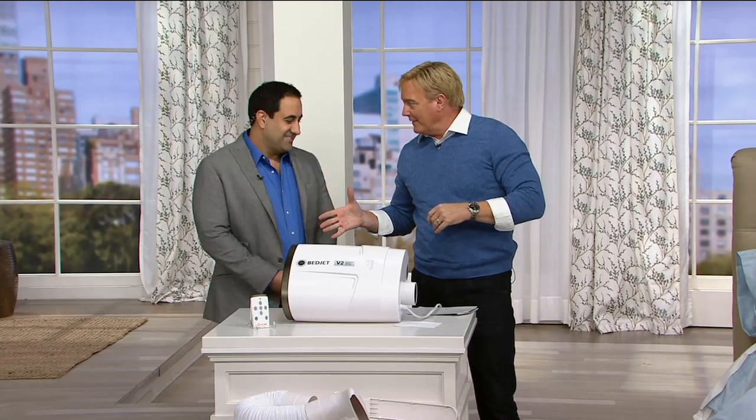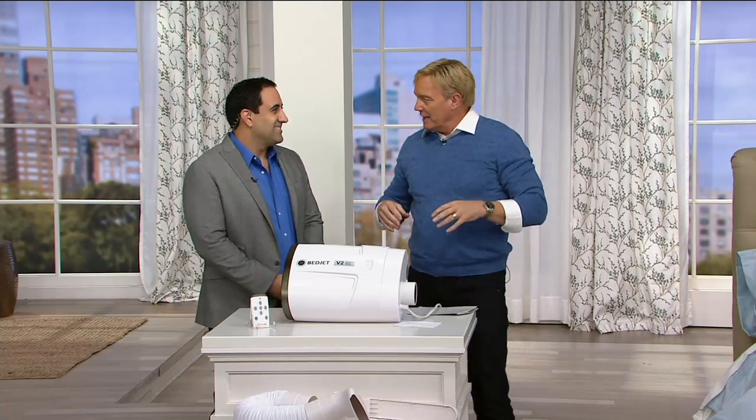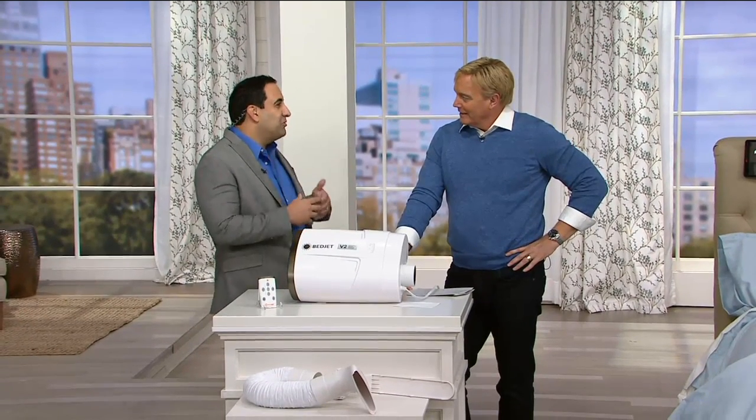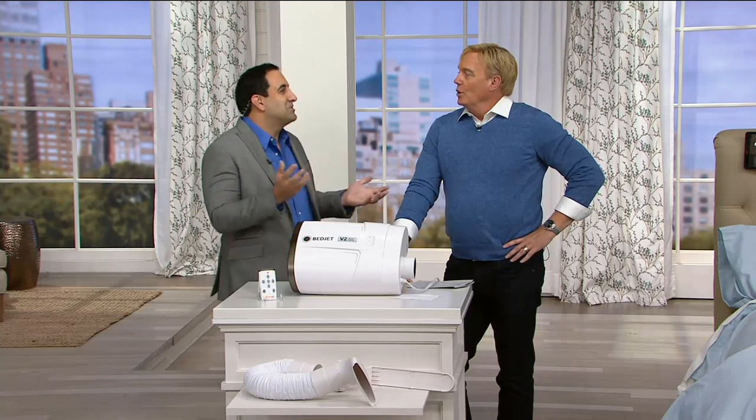So Mark, first of all, it's great to have you here at QVC. Thank you so much. We just saw during that videotape what was happening. What's the premise behind this? So the BedJet is instant cooling, it's instant heating. Anybody who's ever suffered from being too hot in bed, anyone who's ever woken up too sweaty, anyone who's ever had cold feet and cold legs, anybody who's married or has a partner and they fight over the thermostat.